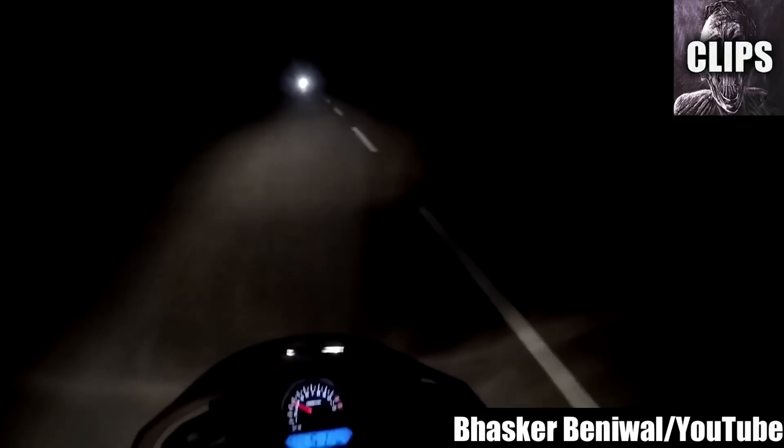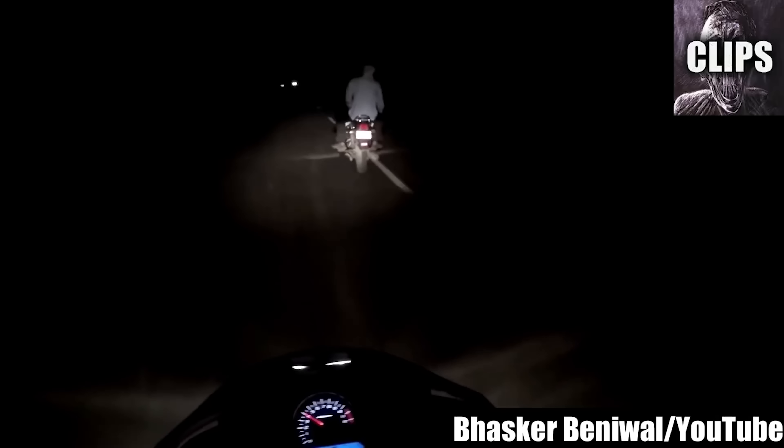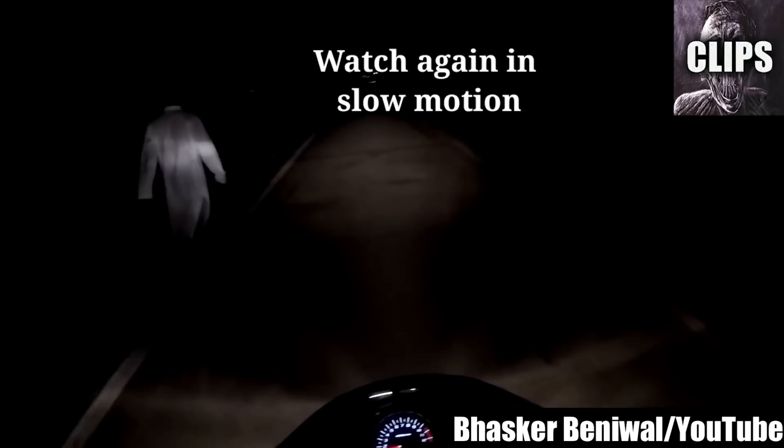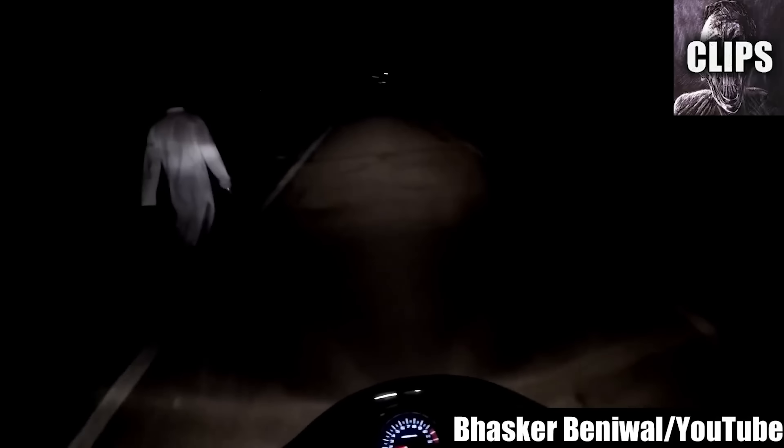Assuming this was a person and not a spirit, he could have seen the motorcycle turning around and got scared, so he found somewhere to hide. But they had spent the day at the Bhangar Fort, which is said to be one of the most haunted places in all of India. So maybe this was a ghost sighting of something paranormal that was following them home. Walking around in the middle of the night in total darkness is weird. Not stepping off the road when a vehicle approaches is even weirder. And staring straight ahead when someone calls for your attention is just bizarre. So maybe it was a ghost on video after all.